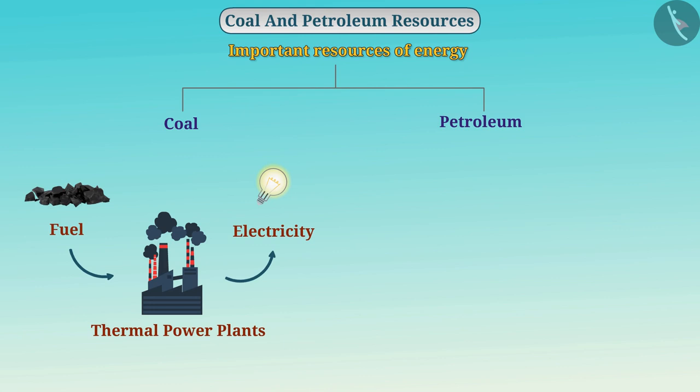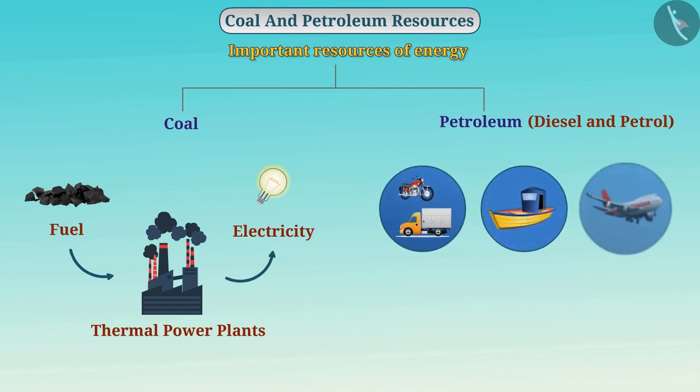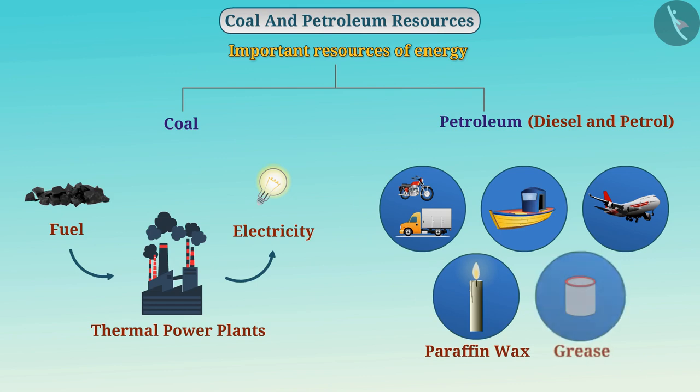Similarly, various petroleum products like diesel and petrol are used as fuel for different modes of transport such as motor vehicles, ships and aircrafts. They are also used to manufacture many items such as paraffin wax, grease, etc.